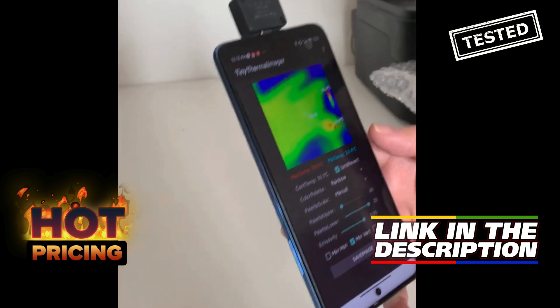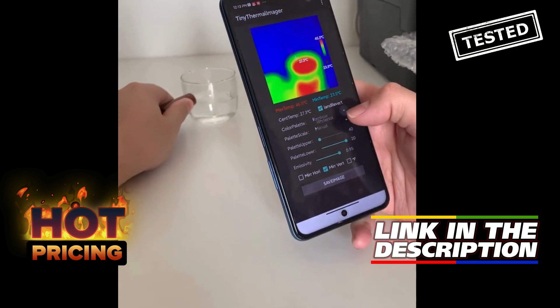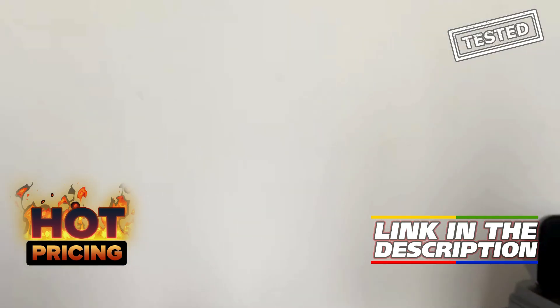Plus, with up to 70% off, this thermal imaging camera is a great deal that shouldn't be missed. Don't miss out on this amazing discount — click the link in the description or comments to get yours today.